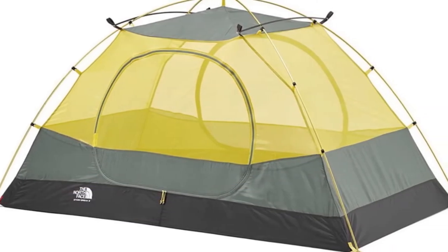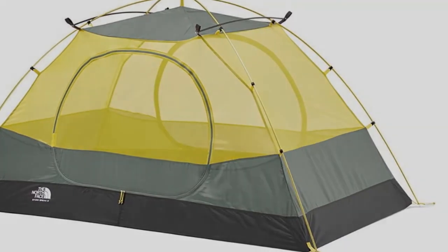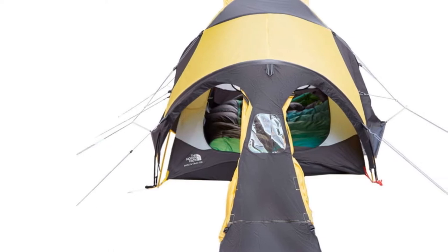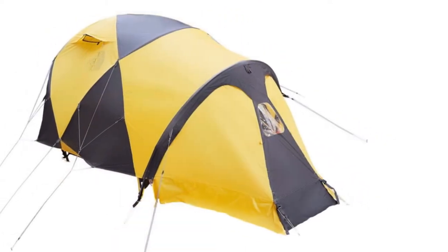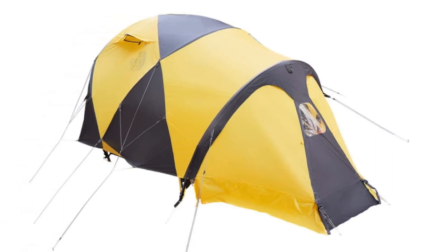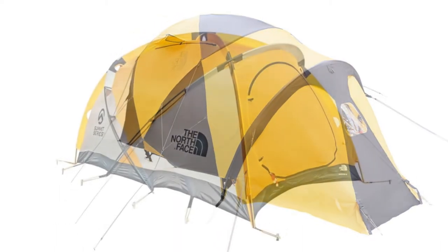It was a tough call between the Trango 2 and the Mountain 25 for our top pick, but Mountain Hardware won out for its roomier floor plan and slightly lighter build. The two tents go head-to-head in practically all other categories, including weather protection, durability, and price. A footprint is now included with the Mountain 25, while the Trango's is purchased separately for $80, though it's unlikely you'll need the extra durability for camping on snow.